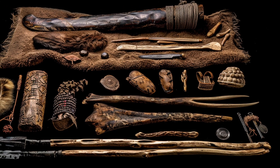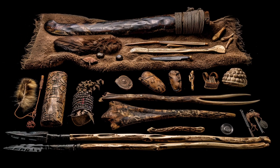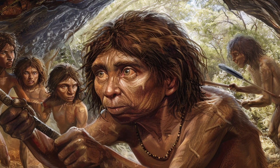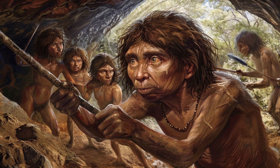These artifacts indicate they had developed skills for making clothing and personal adornments, which were crucial for survival and social identity. There is also evidence to suggest that Denisovans might have engaged in early forms of art and symbolic behavior, adding another layer to their complex culture.